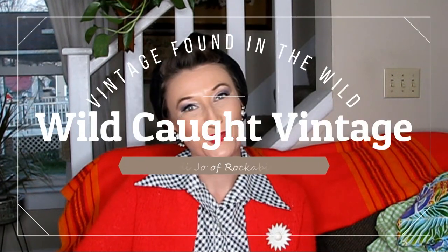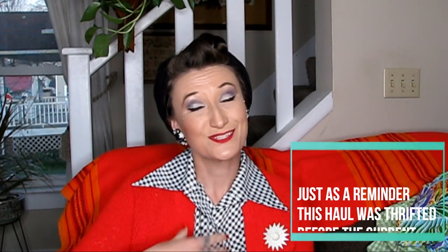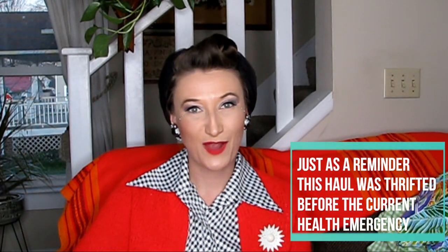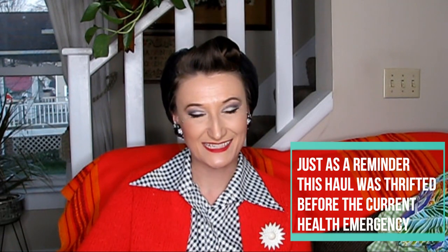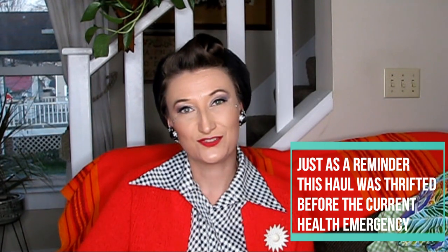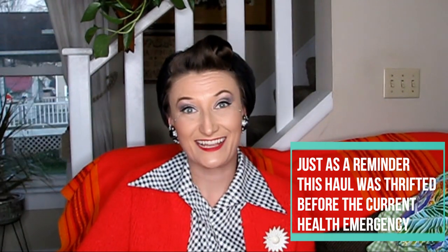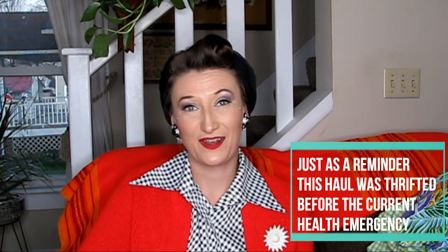Hi everyone, welcome back to Wild-Caught Vintage, the second installment of our quarantine series. My name is Randy, I'm the owner of Rockabilly Raven Vintage on Etsy. On my channel we do all things vintage clothing, vintage hauls, and styling vintage into our everyday modern wardrobe.